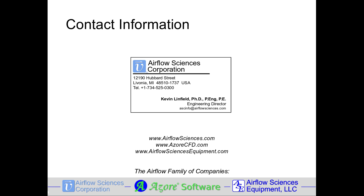For more information on field testing, please contact Airflow Sciences. Thank you, and have a wonderful day.